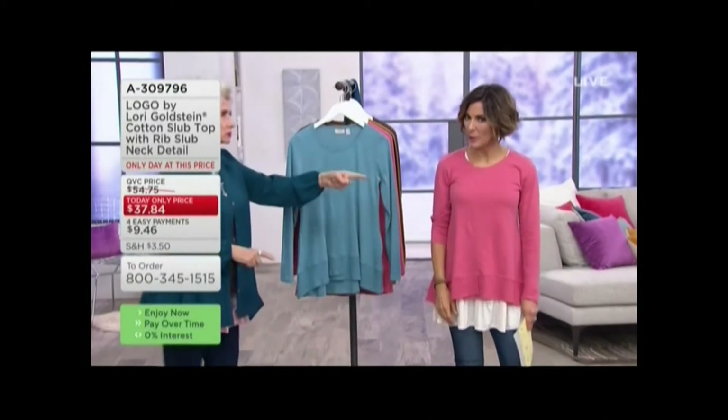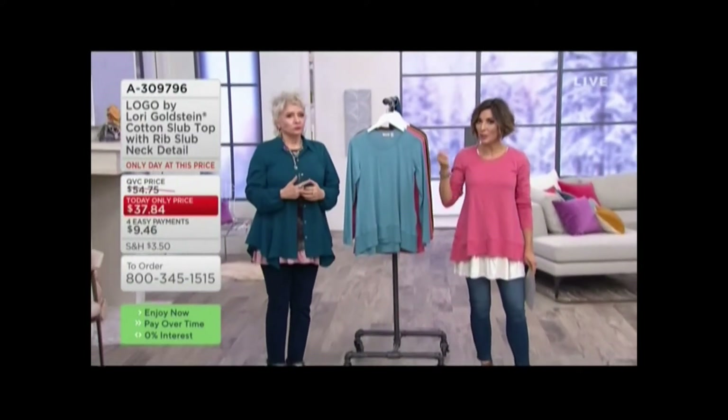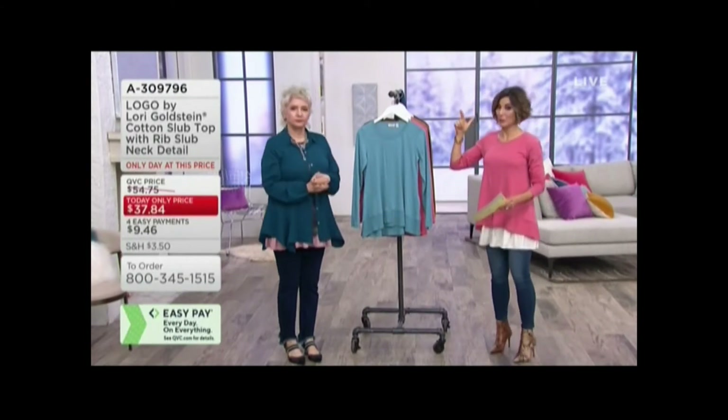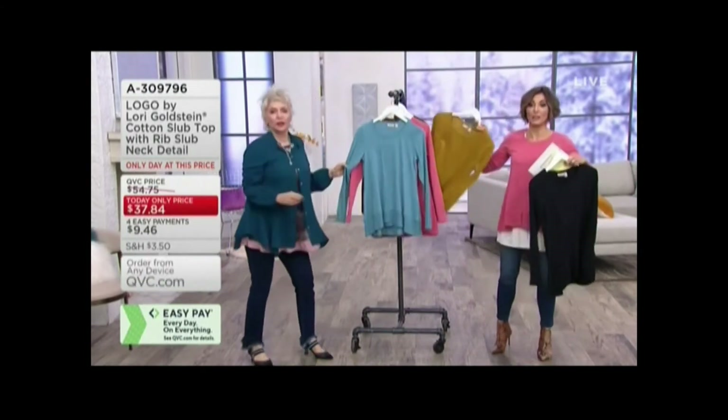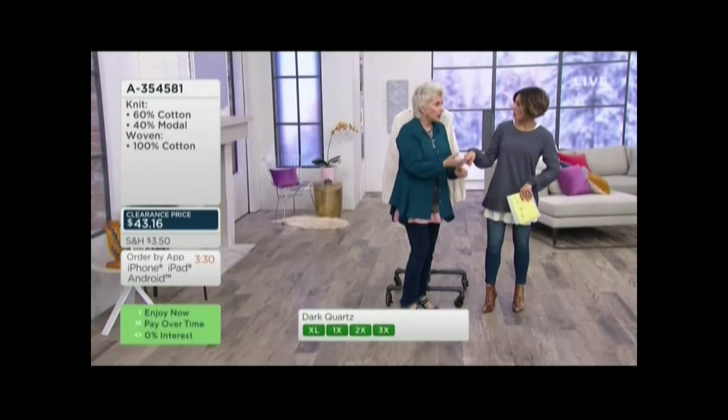We're going to wrap up — fewer than 2,800 to go around and a color is already gone. The price and the easy pay go away tonight. Available in coral, petal, glazier blue, black, and vibrant olive. Order quickly because this is brand new.